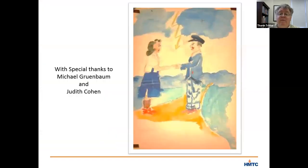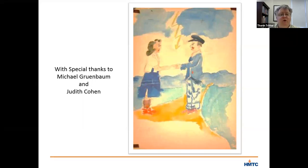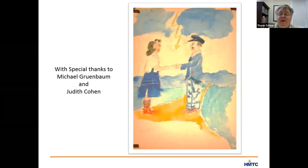Today I'm going to talk about a watercolor painting that hangs in our children's gallery. The painting was made by Marietta Grunbaum while she and her family were interned in the Nazi camp of Theresienstadt near Prague. Before I talk more about Marietta, let me put in a special thanks to her brother Michael Grunbaum and to one of the curators at the U.S. Holocaust Memorial Museum in Washington, D.C., Judith Cohen, both of whom were generous in sharing information about this painting and the family with me before my program.